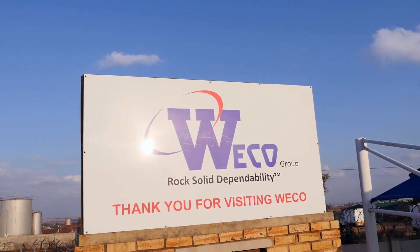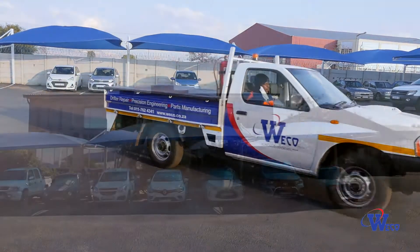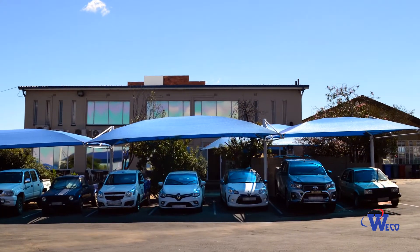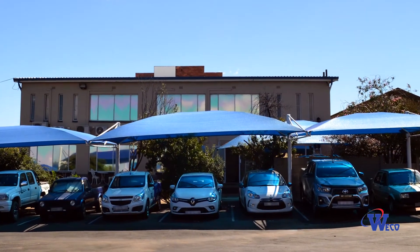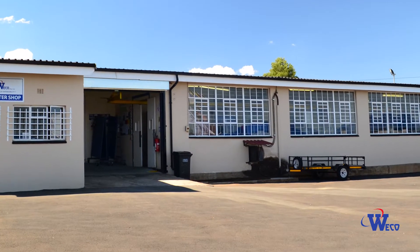Welcome to WECO, the home of rock-solid dependability. WECO is an ISO-accredited manufacturing facility with a dedicated drifter repair shop, located in a modern factory spanning 2,000 square meters under roof on the west rand of Johannesburg.